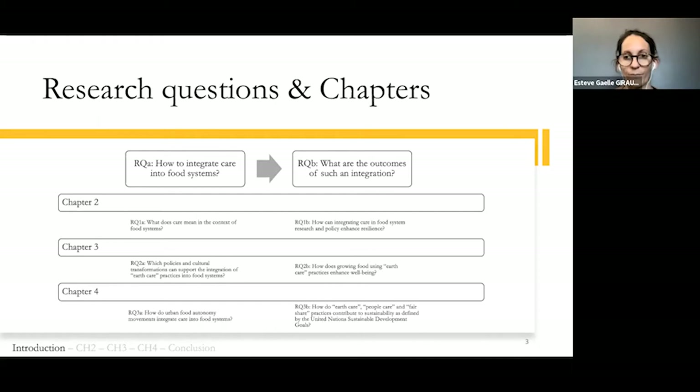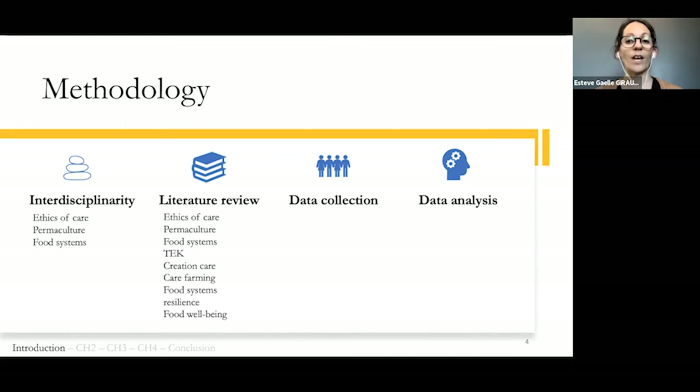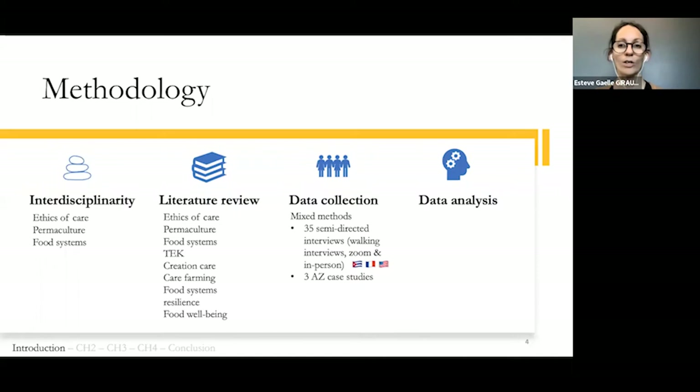The general methodology is interdisciplinary and inspired from social sciences. The literature review brings together diverse streams of research and practices such as ethics of care, permaculture, food well-being, and food system resilience, among others. The bulk of the data consists of semi-directed interviews with everyday food system experts conducted in Cuba, Arizona, and France. It also includes survey data from 96 gardeners in Arizona and two other local case studies.